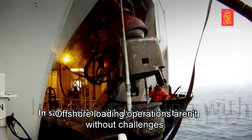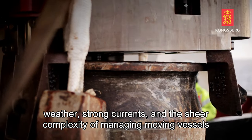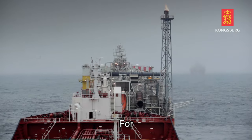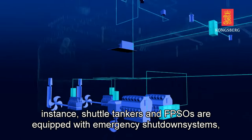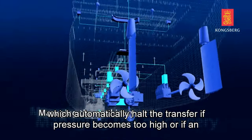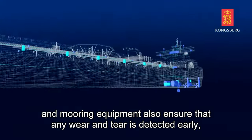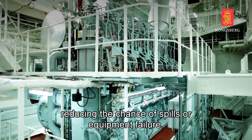Offshore loading operations aren't without challenges. Harsh weather, strong currents, and the sheer complexity of managing moving vessels make safety a top priority. To mitigate risks, strict protocols are followed. For instance, shuttle tankers and FPSOs are equipped with emergency shutdown systems, which automatically halt the transfer if pressure becomes too high or if an unexpected disconnection occurs. Routine inspections of the loading arms, hoses, and mooring equipment also ensure that any wear and tear is detected early, reducing the chance of spills or equipment failure.